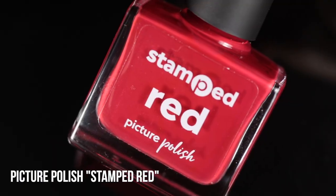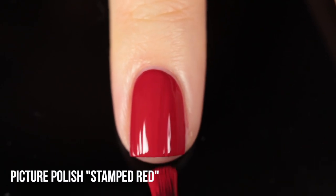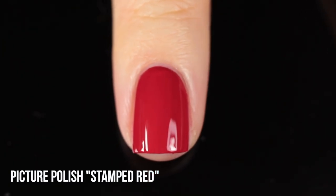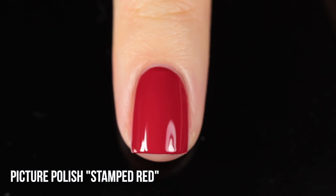Next up we have Picture Polish Stamped Red. This is really the outlier of my red creams because, as you could guess from the name, it's actually a stamping nail polish. But it's worth mentioning because you can wear it as a full coverage manicure — it's very creamy and very opaque, but still workable on the nail and not too thick like some stamping polishes. It also has a little bit of a dustiness to it, which makes the color feel softer rather than a very vibrant, bold in-your-face red. And of course you get the bonus of being able to exactly match your full painted nails with stamped nails.